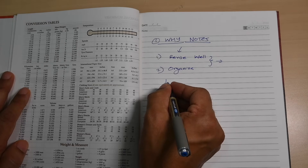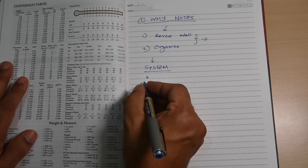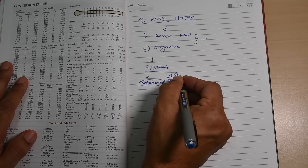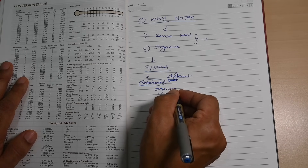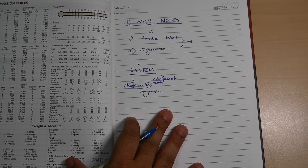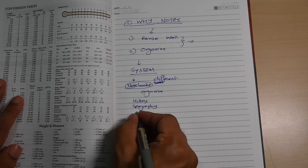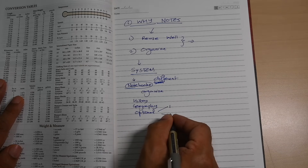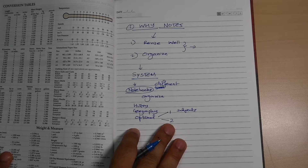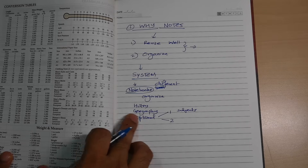To achieve both revision and organization, you need to first create a system of making notes. That means having different notebooks for all the notes you are making — they should be well organized. For example, use one notebook only for one subject like history, geography, or your optional. Similarly, online you should have different folders for different subjects.